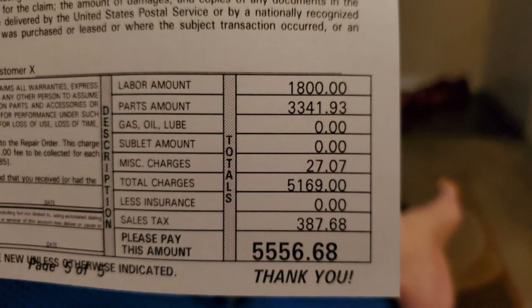The total line came to $5,041.93. Drum roll please — the grand total: parts were three thousand three hundred forty-one dollars and ninety-three cents, labor was one thousand eight hundred dollars even, miscellaneous charges of twenty-seven dollars and seven cents, sales tax three hundred eighty-seven dollars and sixty-eight cents. That brought the grand total of this engine replacement to five thousand five hundred fifty-six dollars and sixty-eight cents. Keep in mind, I've seen others in the group claiming eight thousand dollars to replace this 2.0 EcoBoost.